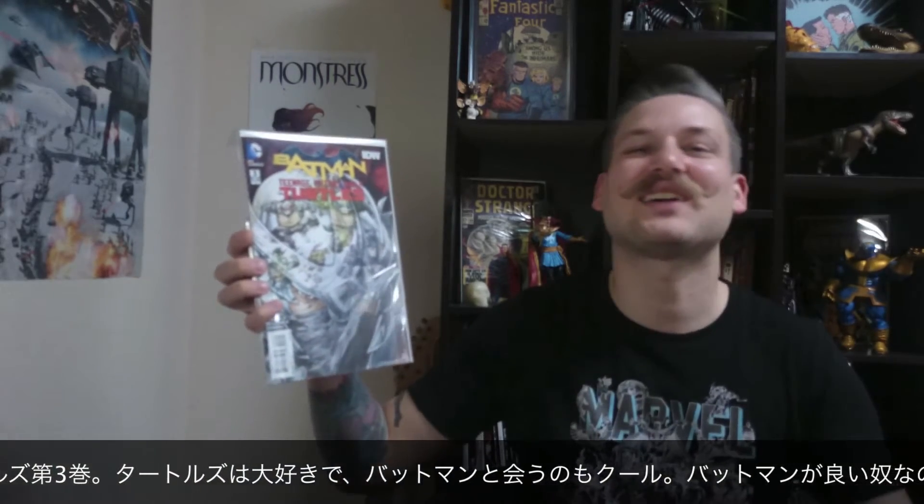Here we have the crossover series Batman Teenage Mutant Ninja Turtles, issue number 3. I love Ninja Turtles — meeting up with Batman is pretty cool. Michelangelo's attitude this whole time, seeing Batman as like a totally kick-butt hero while they're trying to find out if he's good or bad, has been pretty funny. For what it is, I'm enjoying it. And here we have Power Man and Iron Fist issue number 1. I've heard really good things about it — I haven't read this issue yet, but I'm really interested to see where this one is going to go.